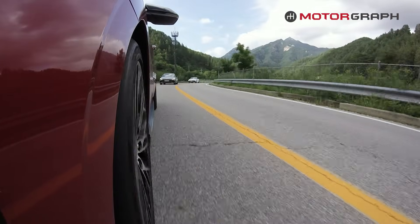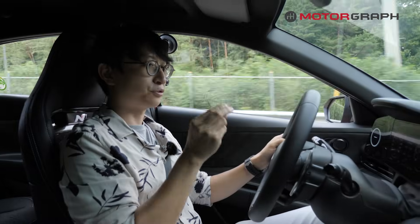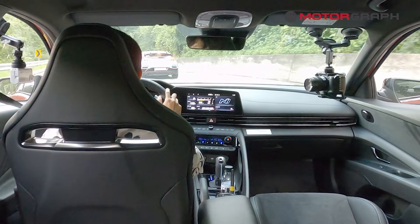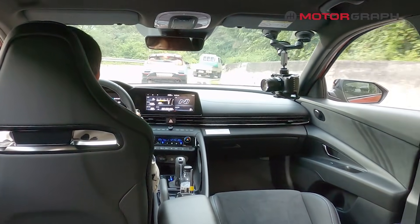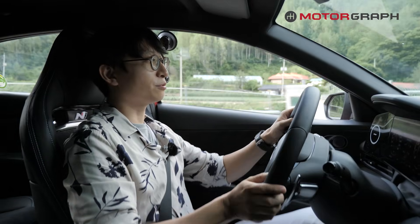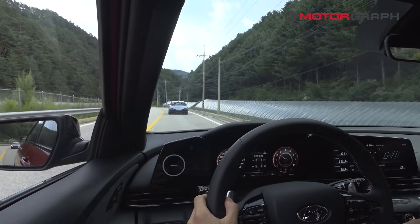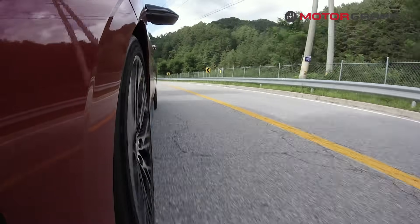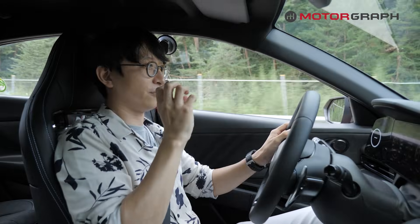The very first impression on this car: the steering is heavier than other N lineups, and this new N light bucket seat — it's low, it's lighter, it looks more gorgeous. For a thin guy like me, the side bolster is still not quite tight enough to hold my body firmly.